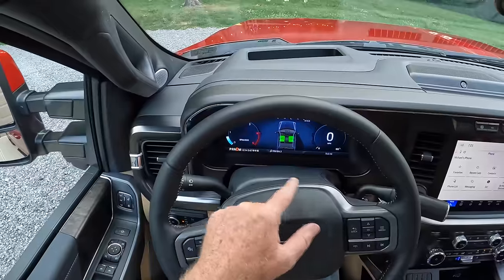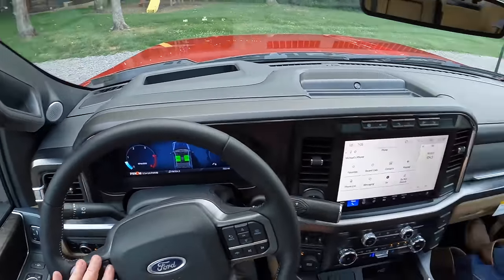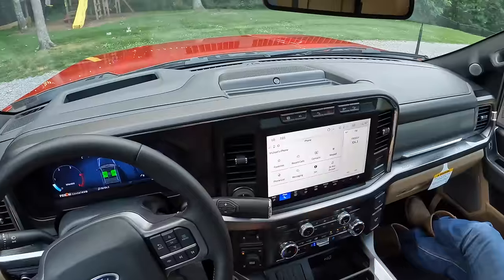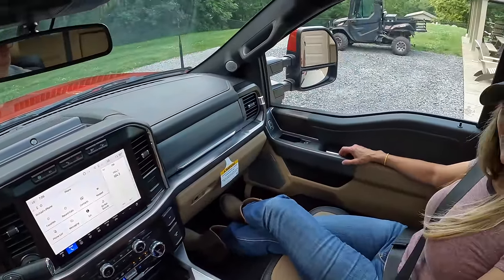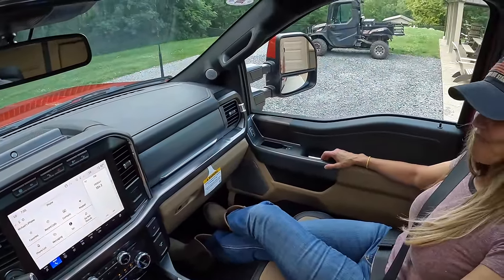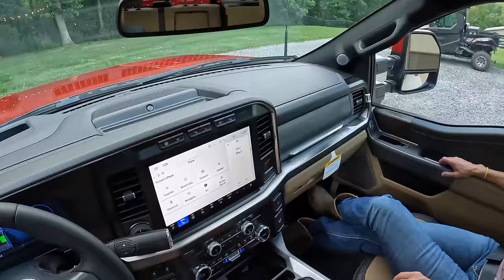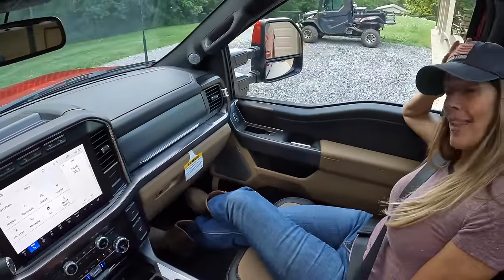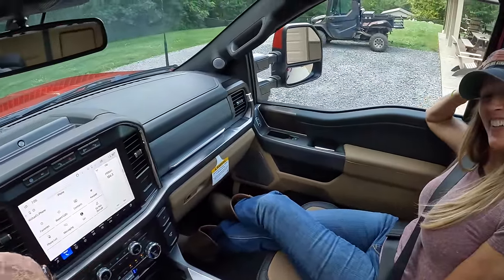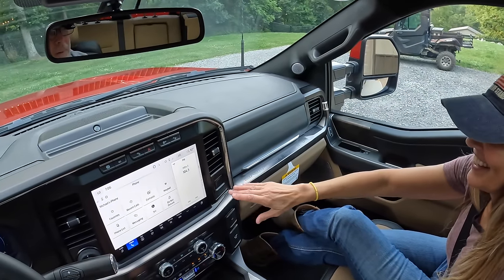Ford went with the full digital screen — no more regular gauges. Giant screen over here. I like that. Seats are very comfortable, not just laying down but just very comfortable, and they're air-conditioned. Just when I thought I was cool — now I'm really cool. Push this button, Melissa — what's gonna happen? Push it harder.